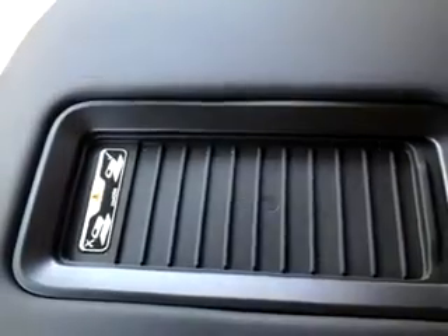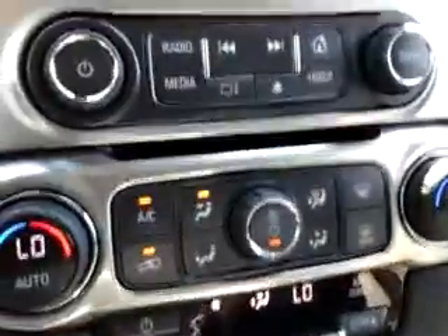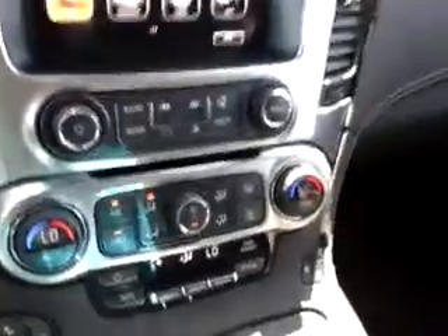Up above here, as you can see — beautiful day here in Healdsburg — you do have a moonroof, so that's a great feature. And right here is another one: that's a wireless charging pad. Compatible devices — you put the phone on the pad and it'll automatically charge your phone as you drive. Heated and cooled seats for both driver and passenger — it's a great feature. The climate control on the inside is automatically monitored, and you can obviously manually override it as well.